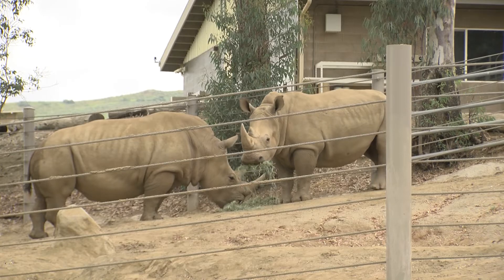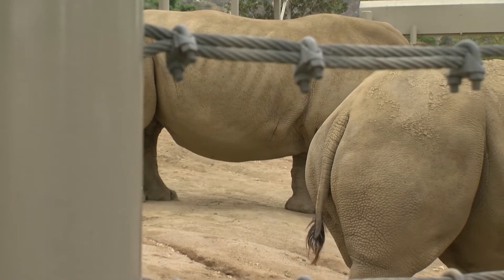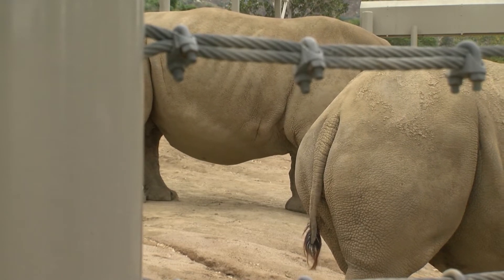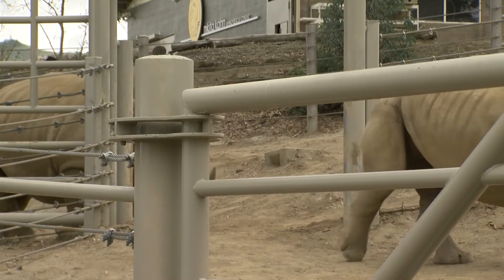Victoria and another rhino, Amani, were both artificially inseminated. Amani is due in about five months, and Durant hopes three more rhinos will be pregnant soon.